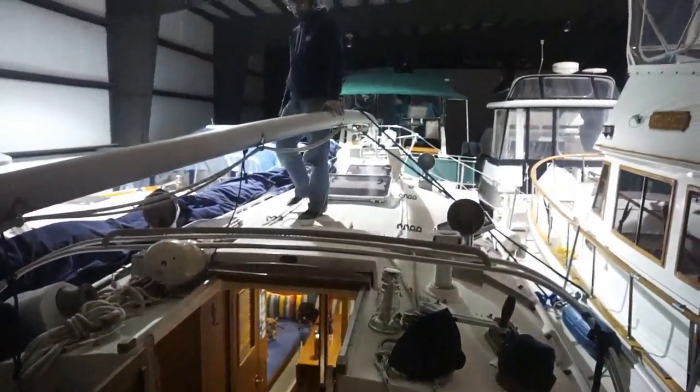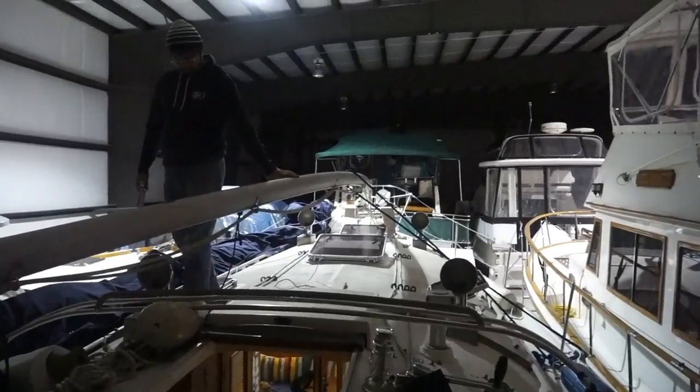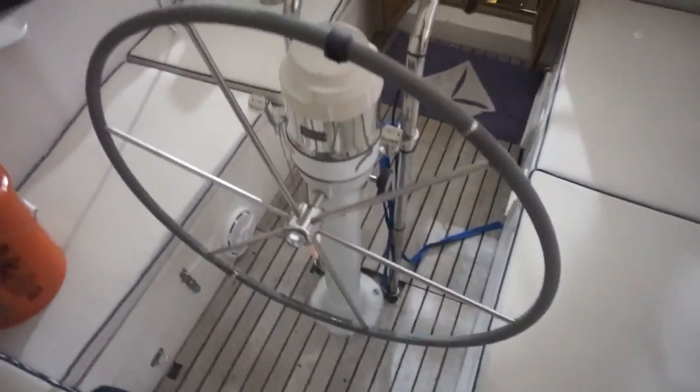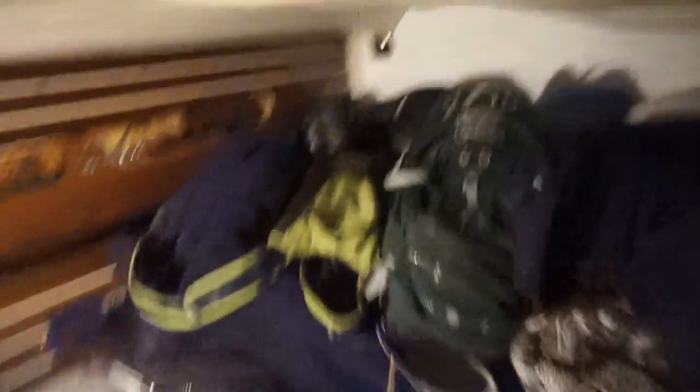We live in Grand Rapids, Michigan right now, and we store our current boat in Muskegon — that's where we're going to be mooring this one. We'll be doing an actual boat tour in later months, but here is a quick look into the interior.